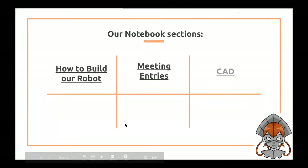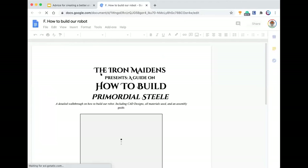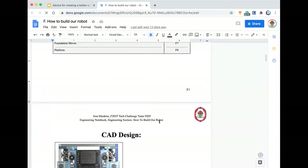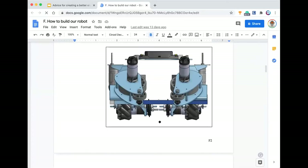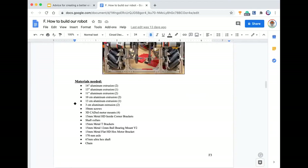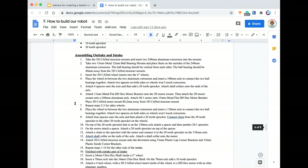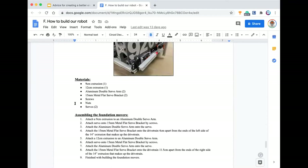There's how to build a robot, meeting entries, CAD, programming, our business plan, and our sustainability plan. The how-to-build-a-robot section is kind of like a manual. Since this is a larger section, we have a little table of contents. Every year we build our entire robot in person and on CAD, which really helps when we try and build 3D parts. The main point here is to be really detailed — you would want someone to take the pieces you used to build your robot and be able to do it just from these instructions.